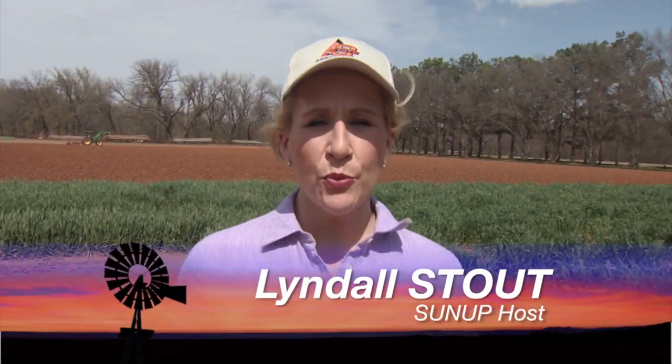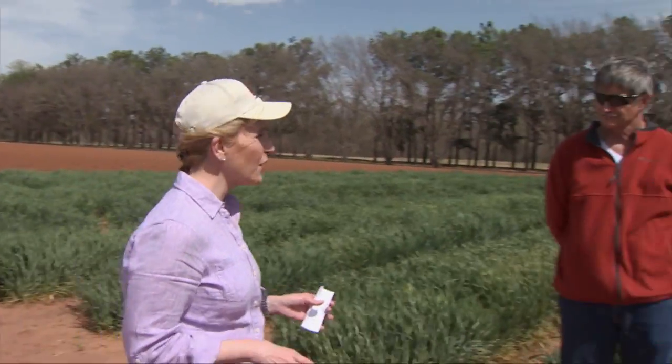Hello everyone, and welcome to SUNUP. I'm Lyndall Stout. Producers are spotting some foliar disease in wheat fields across Oklahoma, and for perspective and advice, we're joined by Bob Hunger, our extension wheat pathologist. Bob, you've been traveling around Oklahoma talking with producers. What are you seeing and also hearing?